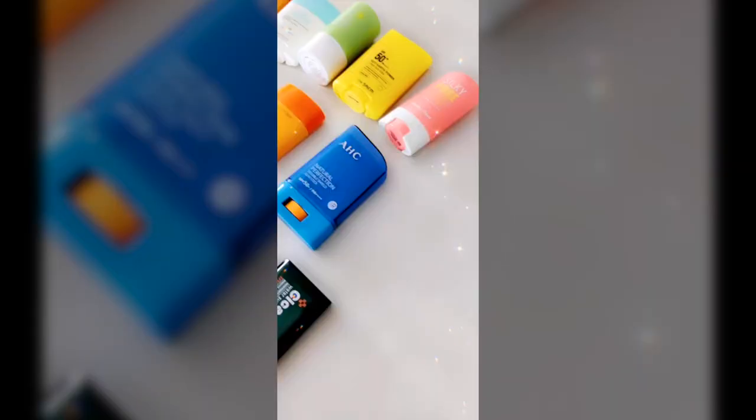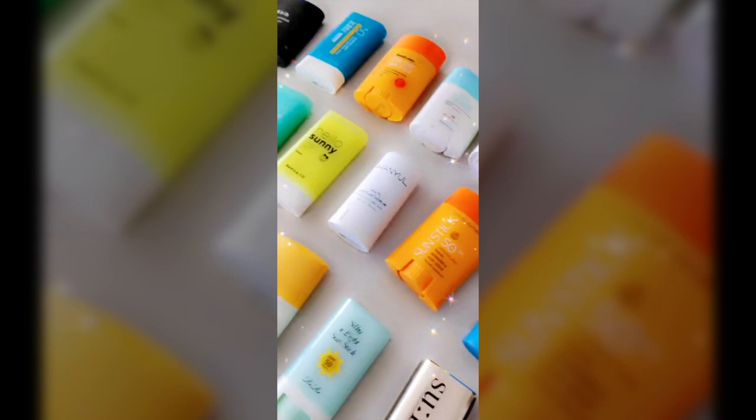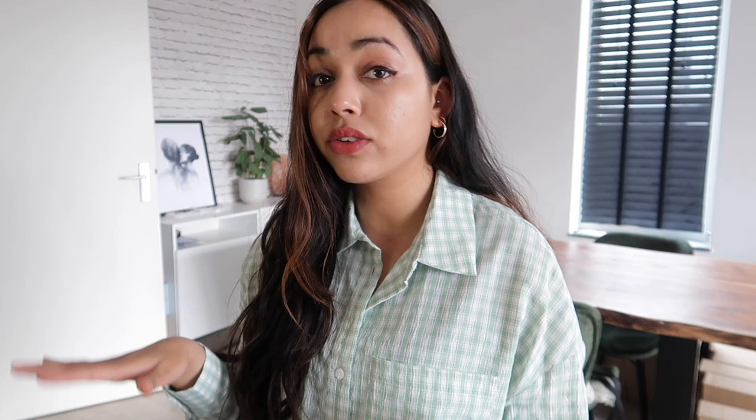I hope this video helped you a little bit in navigating all the thousands of sunscreen sticks out there and that you can make a better choice now. Links to all the products are in the description below — if you use one of my links or codes I'll get a little commission, which I'd be very thankful for. Thank you so much for watching and I hope you have a great day — bye!